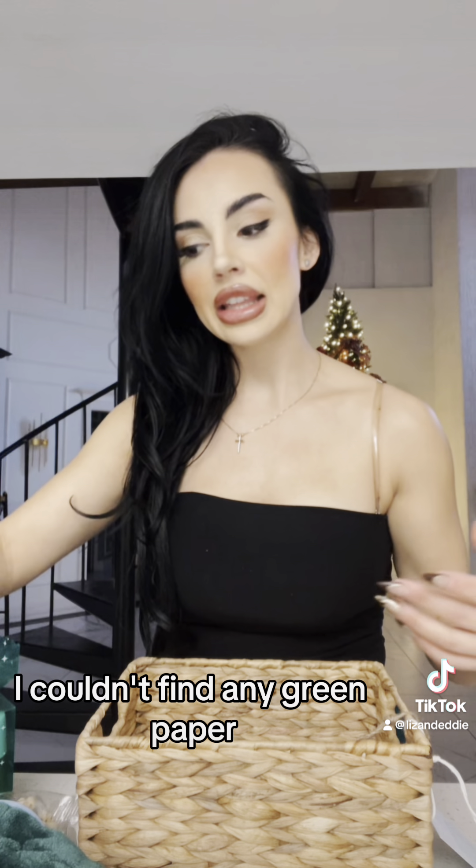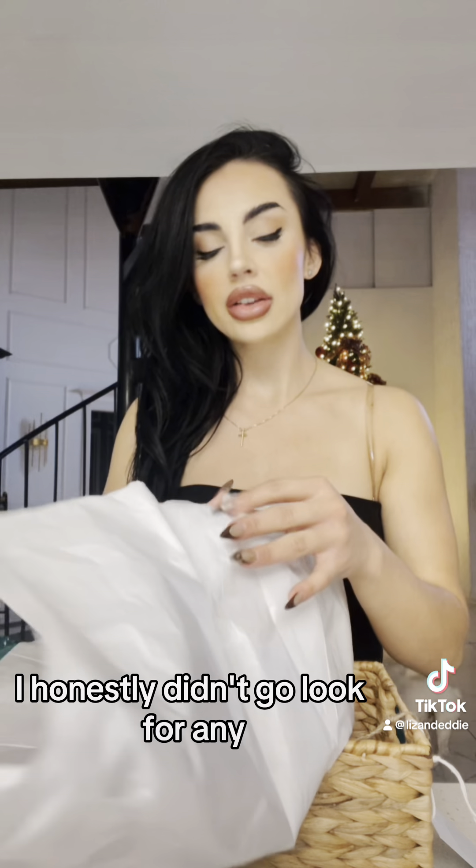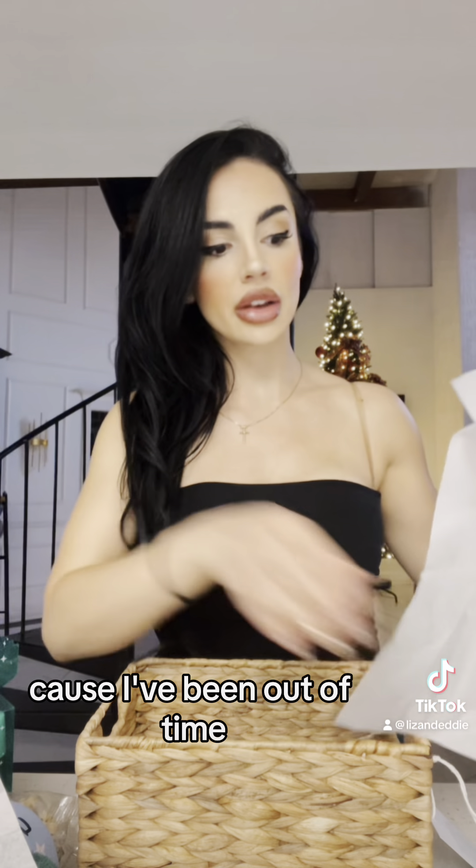I couldn't find any green paper, so I'm just going to do white. I honestly didn't go look for any because I've been out of time.